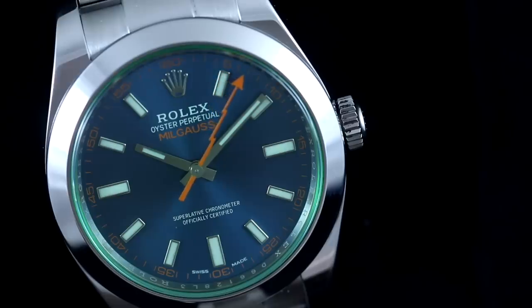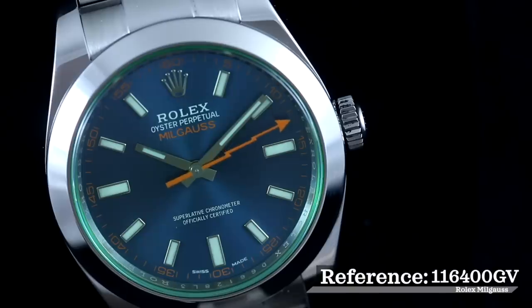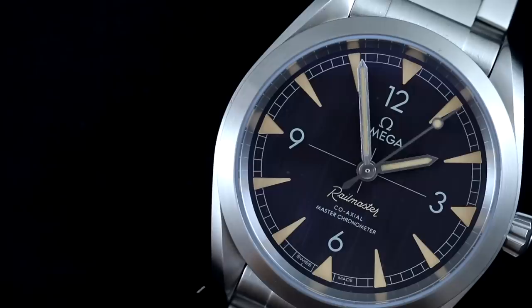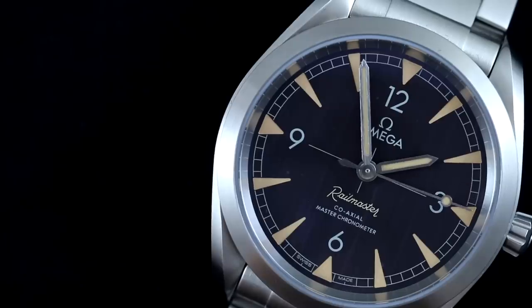The two models we have here today are modern interpretations of the Milgauss and the Railmaster line. The Rolex Milgauss 116400GV with a blue-green sunburst dial, known as Z-Blue, was first introduced back in 2014. Then the Omega Railmaster — technically referred to as the Seamaster Railmaster — was added to the Seamaster family back in 2017, along with the Railmaster Limited Edition celebrating the 60-year anniversary of the line.